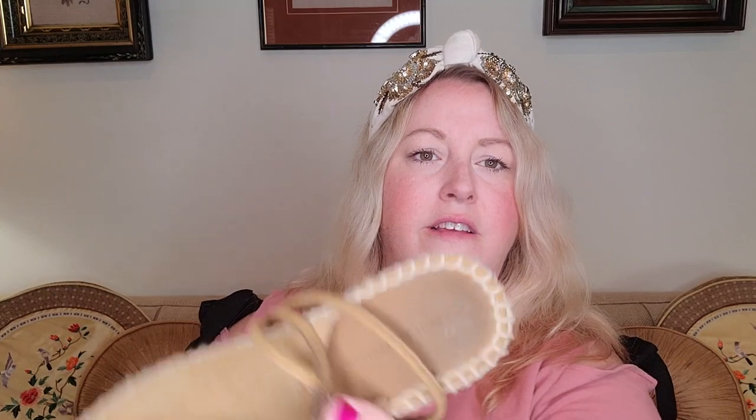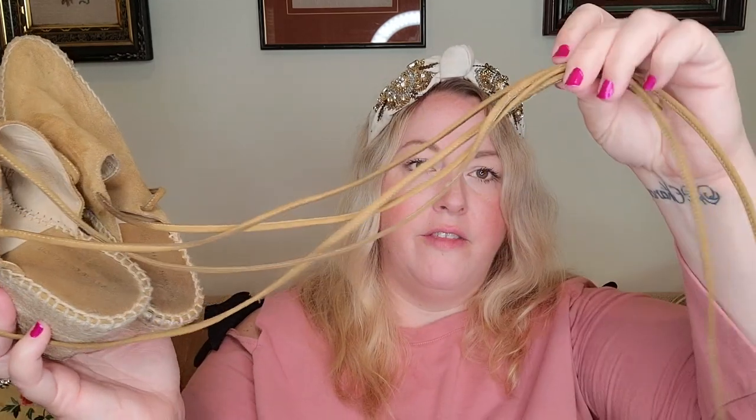These next ones definitely need some cleaning — you can see discoloration — but these are from the Zara Basic Collection. They're the most worn of the shoes I got, dirty on the bottom too. I'm still going to clean them up; the comps were actually really good. They have leather ties that go around the ankle. The Zara tied leather wedges retail for $89, and I'm going to list them for $40 if they clean up okay, maybe a little less if not.